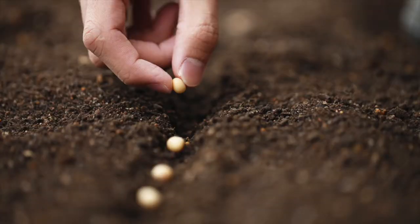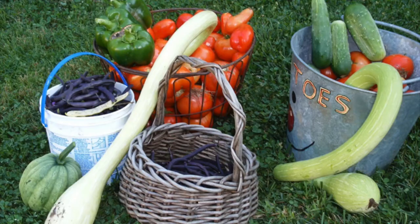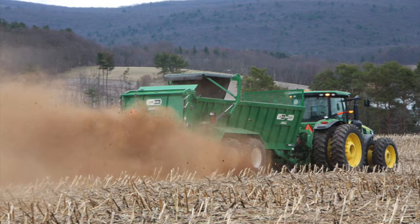Many farmers use compost as a starter to put in the ground as seeds are sown or plant starts are planted. This helps the plant all season to hold water and have the food it needs to grow.